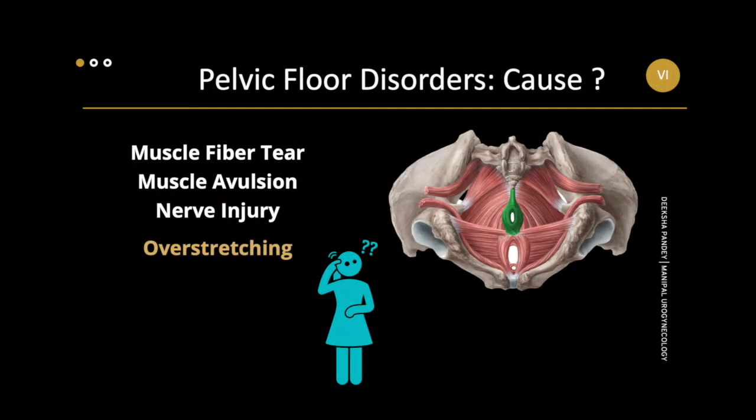What may cause loss of this beautifully synchronous action of pelvic floor musculature? Maybe a tear of a few muscle fibers, or avulsion of an entire muscle from its insertion, injury to the nerve that supplies this muscle and brings about this coordinated action, or even just muscle over-stretching.